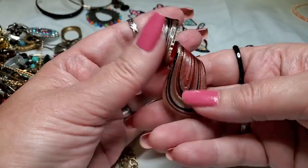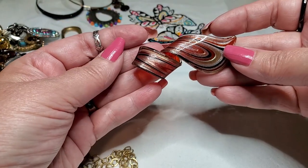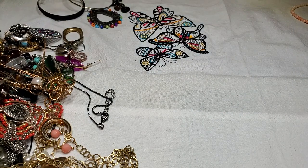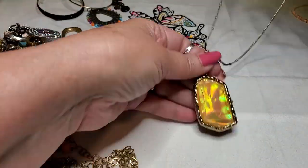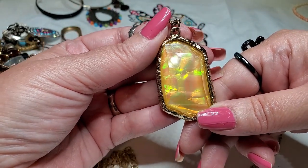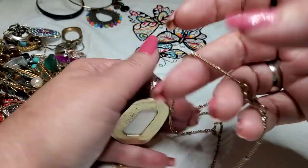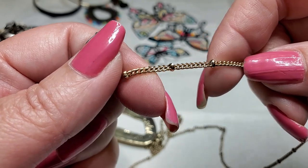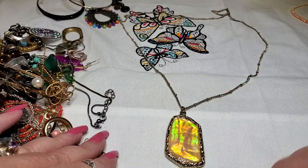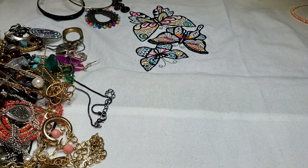We have a glass pendant — wow, look at that, swirly! That is cool. It needs a chain. Okay, we have a wannabe mother of pearl — that's acrylic and that's the foil stuff on the back of it. Lobster clasp. I do like this chain though — that's really pretty, pretty little chain. Nice chain.